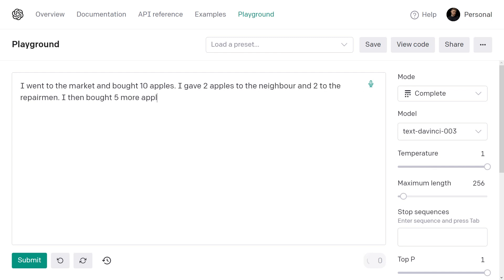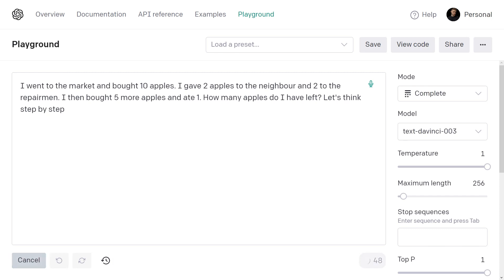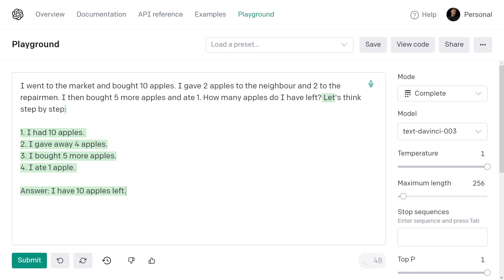I then went and bought 5 more apples and ate 1. How many apples did I remain with? Surprisingly, the model incorrectly answers 11 apples. Why can't a model with 175 billion parameters costing millions to train solve such a simple math problem? My guess is that because GPT-3 encodes all human knowledge, it encodes our mistakes as well. To address this limitation, we can simply add the phrase 'let's think step by step.' This way, the model outlines all the necessary steps, ultimately leading to the correct answer.